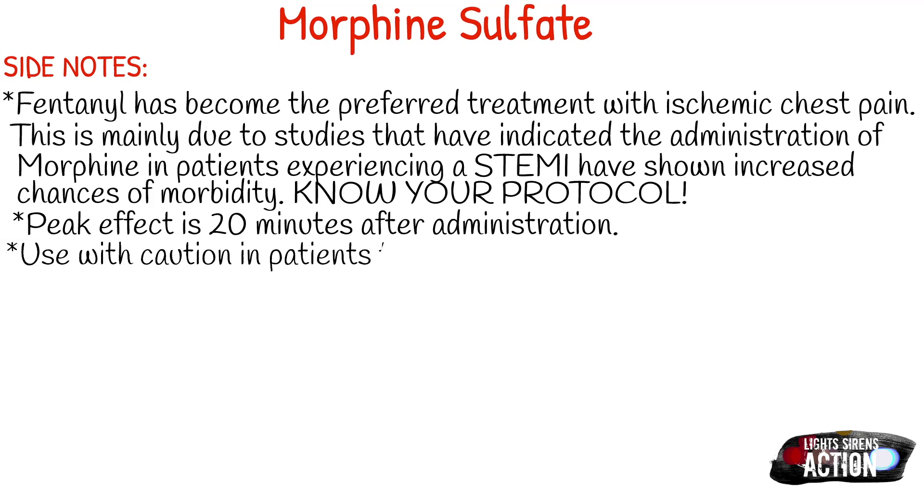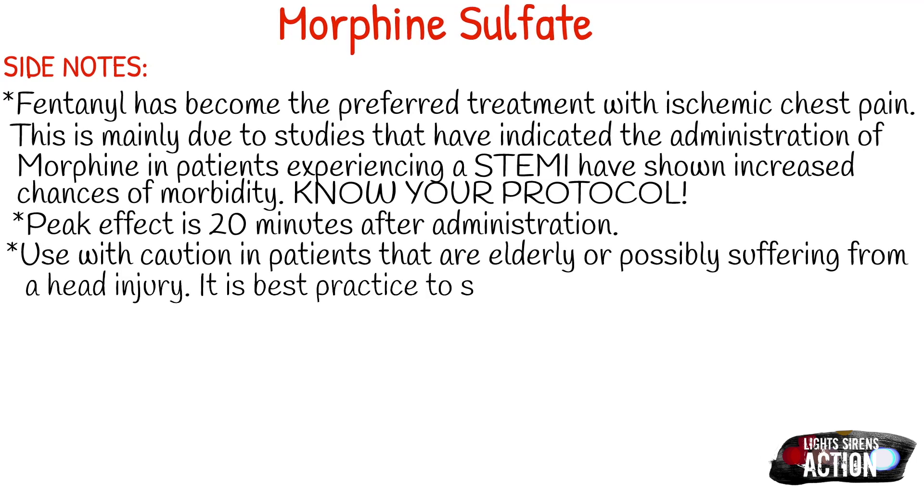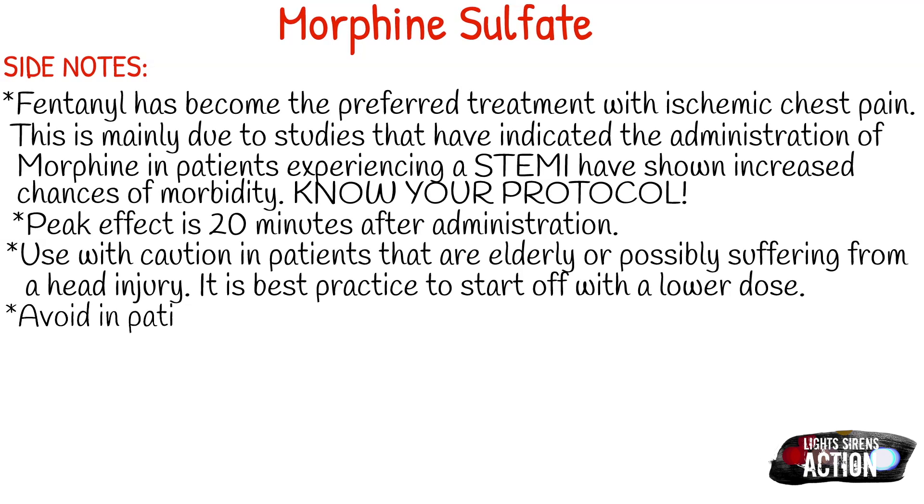If there were ever a case where you had a morphine overdose or gave your patient too much, Narcan fixes that. Don't get stuck in a bad situation thinking, 'Oh my gosh, what am I going to do? They're barely breathing or they stopped breathing.' Go back to your basics — it's a narcotic, and Narcan fixes narcotic overdoses.